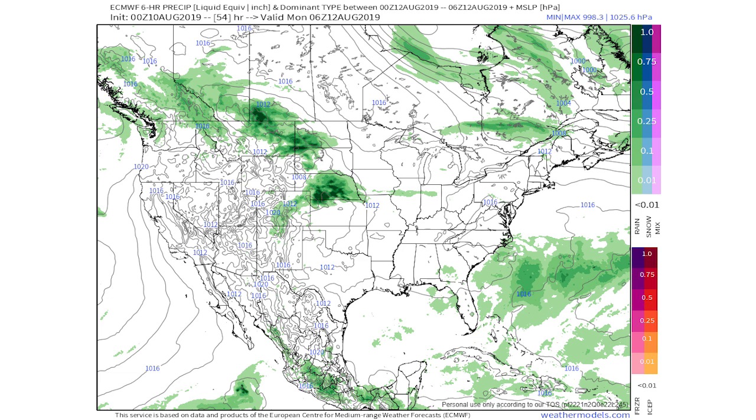This is for early Monday, 54 hours out, and you can see heavy precipitation there for Nebraska and Kansas — that's going to be our main area of concern as this develops. There are very dark green colors on this model, the darkest shade they have, so it is very heavy precipitation going on with this system.